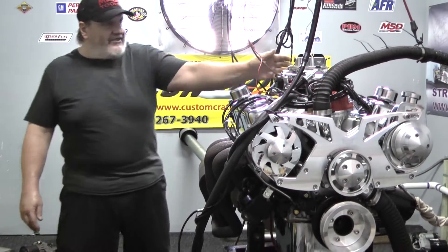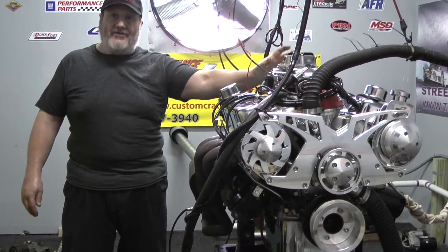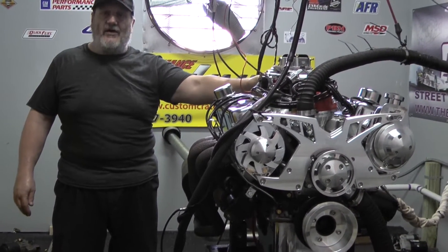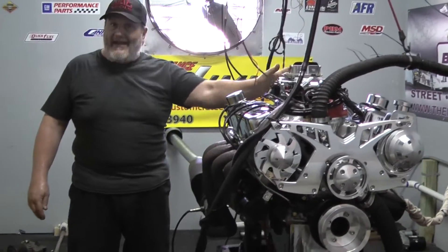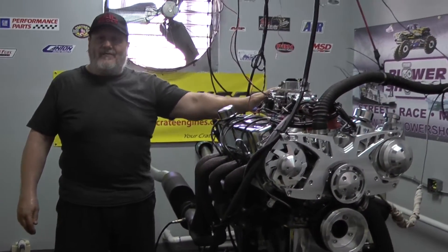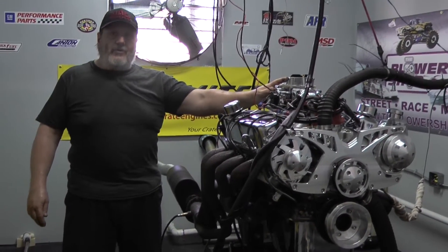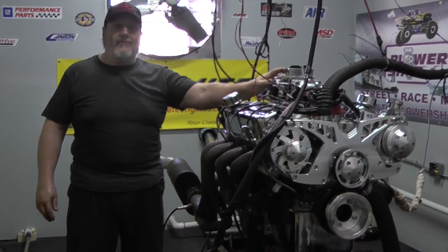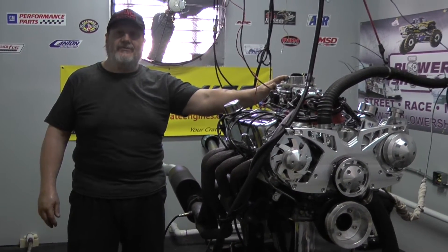If you see anything you like on our website, we can customize any engine to fit your specific needs. You're not limited to just the engines we have listed — we have a lot of engines and nice photographs on YouTube and Facebook. Any one of those engines can be modified to fit your exact needs. We are the custom crate engine experts and we stand behind our work 100%. If you're interested, visit our website at customcrateengines.com or give us a call at 800-267-3940. Thank you.